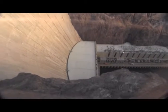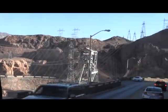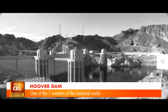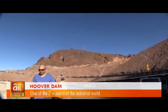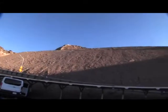Hoover Dam was the most expensive engineering project in U.S. history at the time of its construction, between 1931 and 1935, costing 49 million U.S. dollars. Adjusted for inflation, it could cost about 1 billion U.S. dollars or more today.